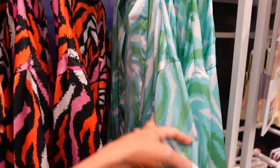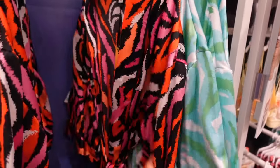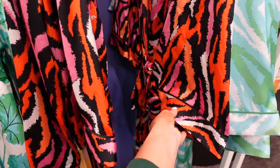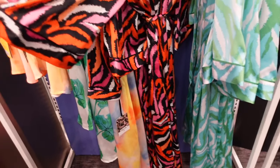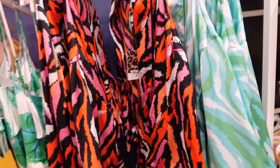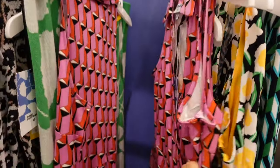We saw this robe in the last video, but now I'm seeing it in this multicolored zebra. It's open front, has a tie and is relaxed to the wrist, and it is a little shorter. They are $40.